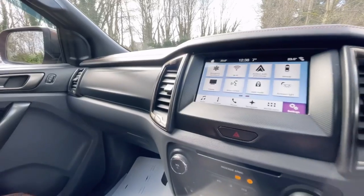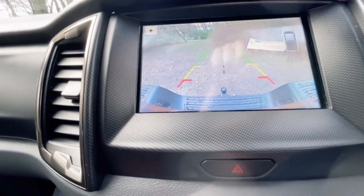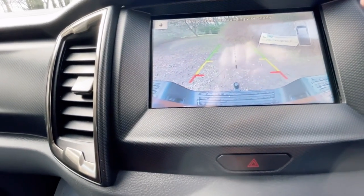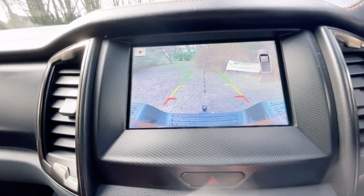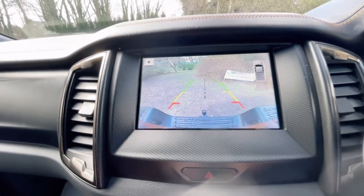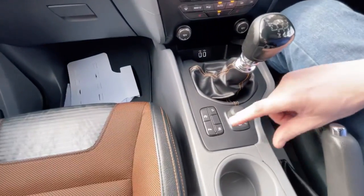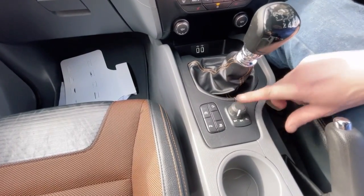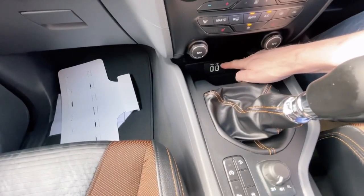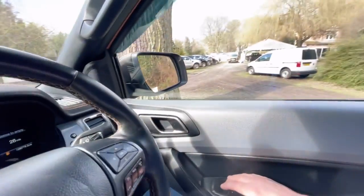Six speed manual gearbox with reverse. It's got front and rear parking sensors — up on the screen it gives you a fan display around the vehicle. The reversing camera works perfectly, very clear with no distortion. The truck also has stop/start, hill descent, stability control, and switchable four-wheel drive. USBs are down below and everything works as you would expect. Electric windows all round and they all work perfectly. Electric folding mirrors — again they all work spot on.